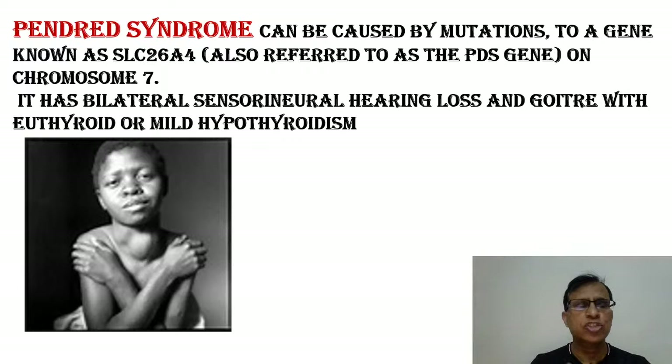If they give you an image with a neck swelling and tell you the child has bilateral hearing loss, and show you an audiometry indicating sensorineural hearing loss — where both AC and BC are below 25 dB and the AB gap is less than 15 decibels — that's straight away Pendred syndrome. It's a mutation on chromosome number 7. The gene is called SLC26A4. The chromosome number is the more important detail to remember.